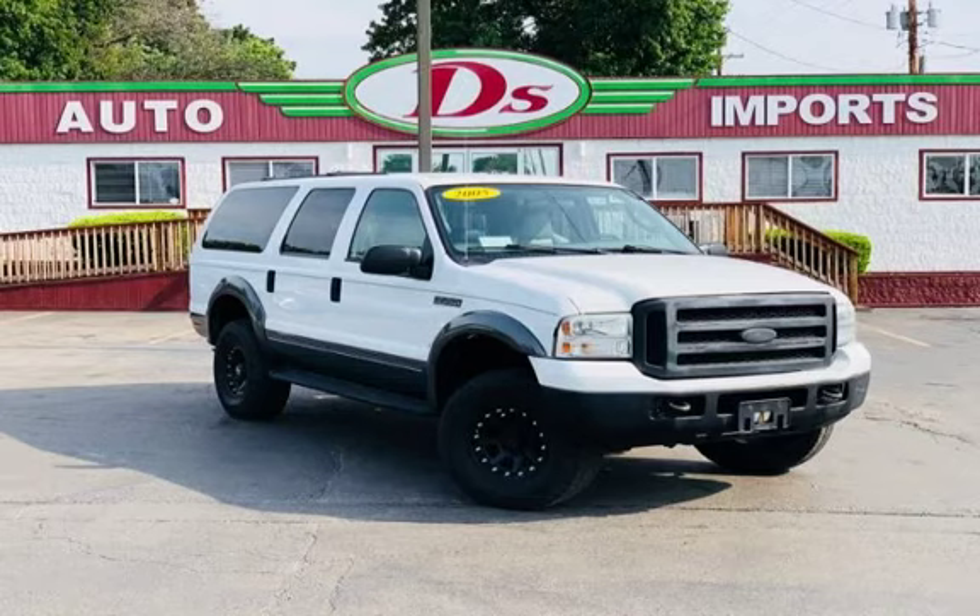Auto Imports strives for 100% customer satisfaction. All of D's quality vehicles are thoroughly inspected before they are offered with a D's 90-day drive away limited warranty.